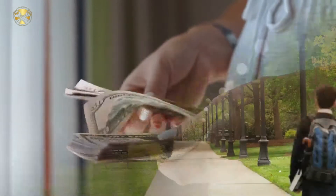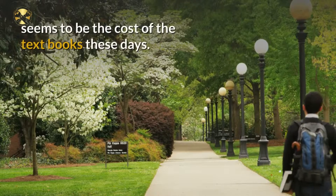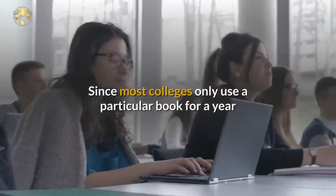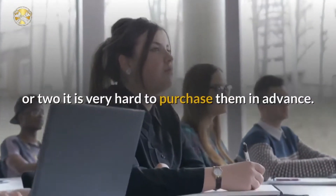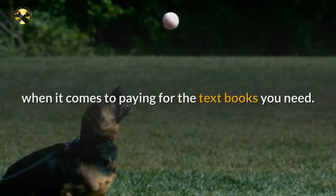Save money on textbooks. One of the most expensive areas of attending college seems to be the cost of textbooks these days. Since most colleges only use a particular book for a year or two, it is very hard to purchase them in advance, yet there are some good ways you can catch a break when it comes to paying for the textbooks you need.